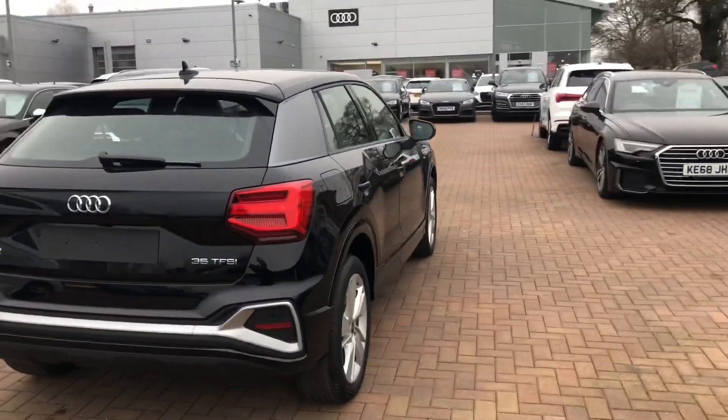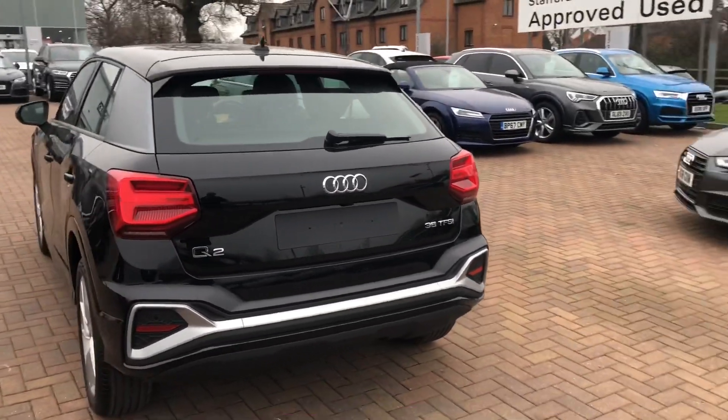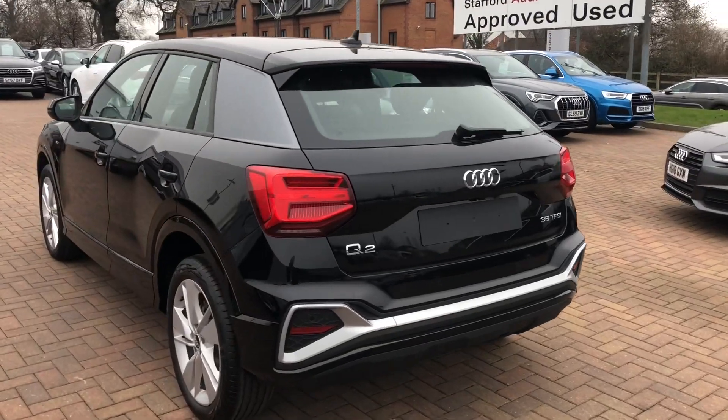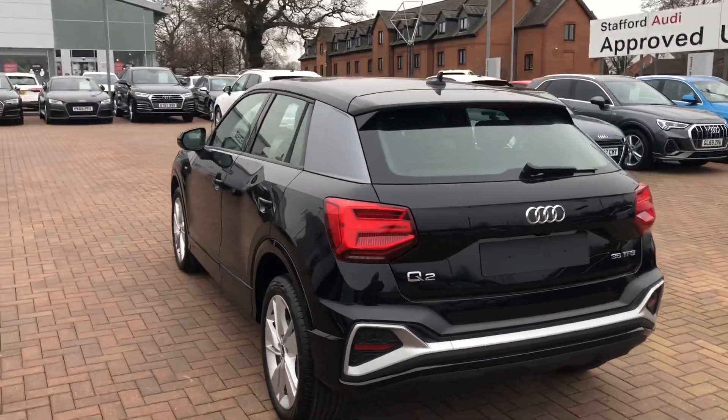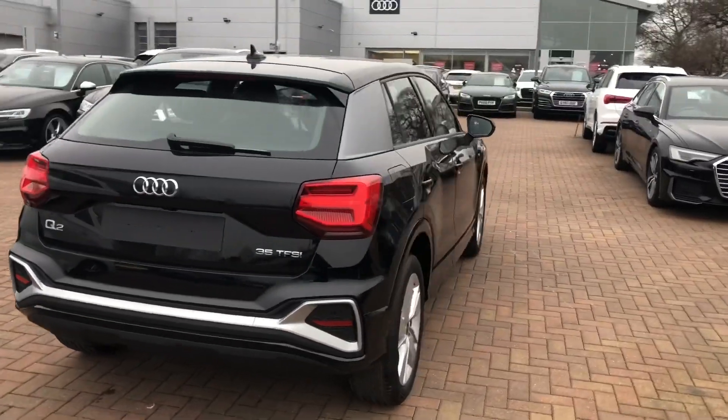This car does come with the comfort and sound package, which includes the rear parking camera. The car also comes with the rear parking sensors and a power-operated tailgate. All of our brand new vehicles come with a three year warranty and three year roadside assistance.